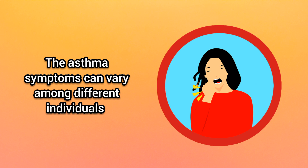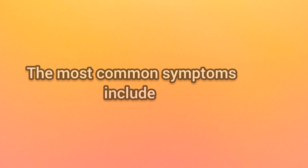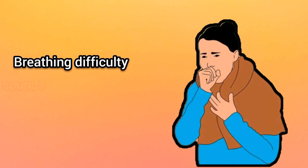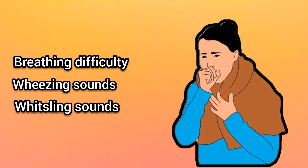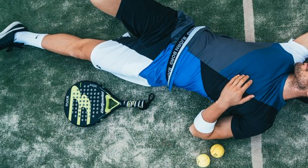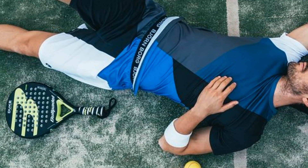What are the symptoms? The asthma symptoms can vary among different individuals. The most common symptoms include breathing difficulty, wheezing sounds, whistling sounds, difficulty in speaking, chest tightness and pain, coughing, lack of energy, and fatigue and tiredness.